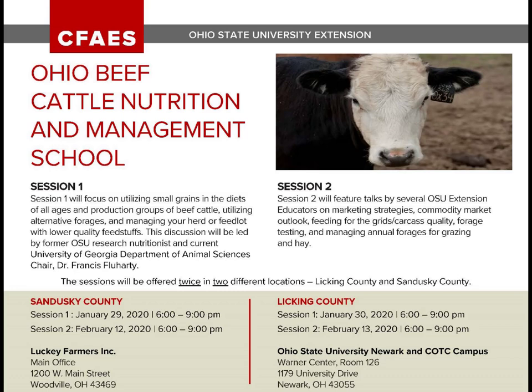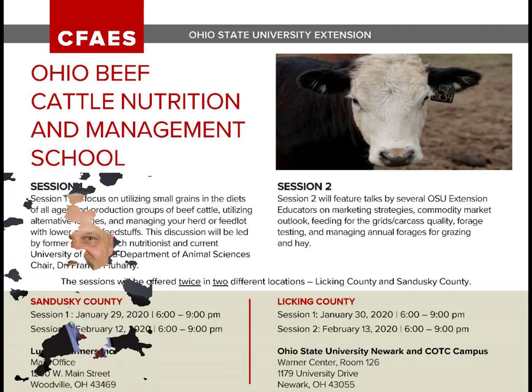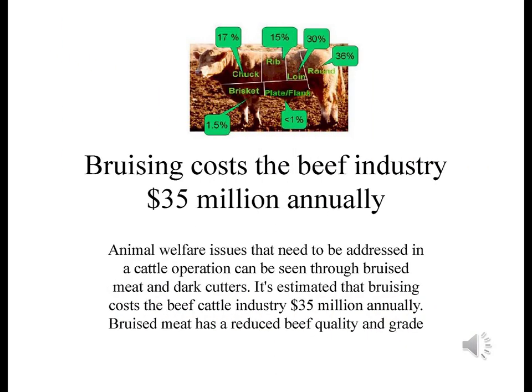The first session of the 2020 Ohio Beef Cattle Nutrition and Management School was hosted by the Ohio State University Extension Beef Team on January 29th in Woodville and repeated the following evening in Newark, Ohio. During that first session, Dr. Steve Boyles, Ohio State University Beef Specialist, discussed how improper management and handling of fed cattle during sorting and transport can negatively impact the quality of the end product. This is Dr. Boyles' presentation on reducing the estimated $35 million in damage that occurs annually from bruising in beef animals.